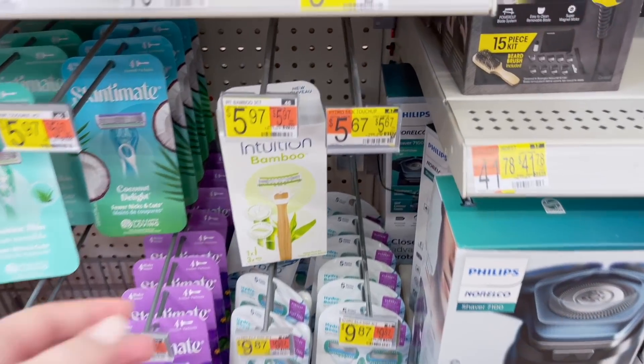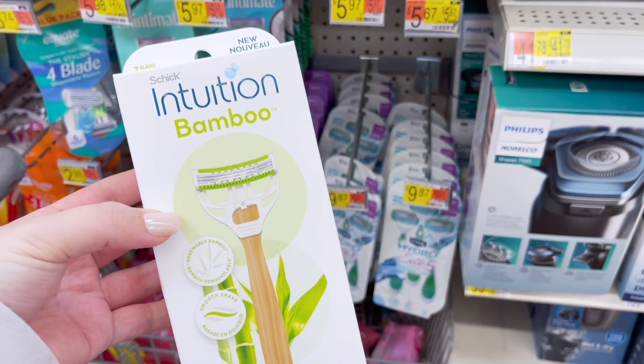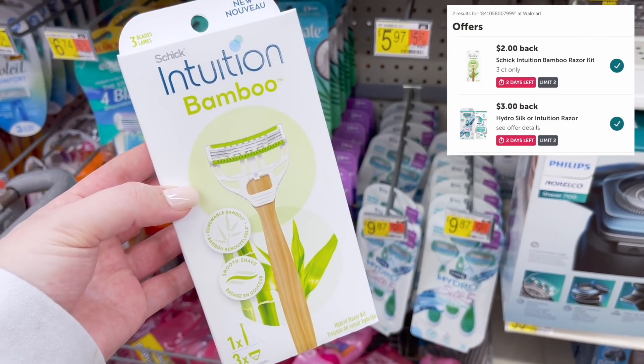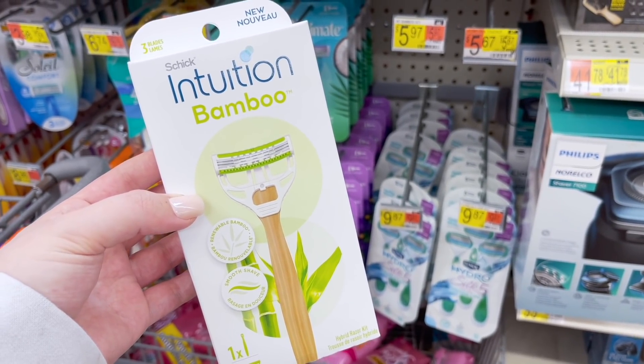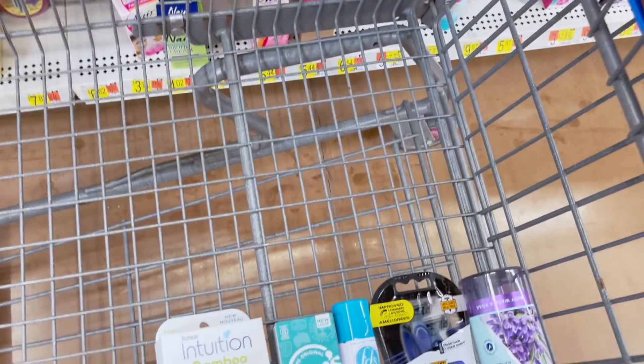We're also going to grab the Schick Intuition bamboo razor for $5.97. There are two separate offers attaching to this in Ibotta — one for $3 back and one for $2 back. If you get both of those back it's going to make it just $0.97. If you're not comfortable doing both and just want to submit for the $3 rebate, it will make it $2.97.